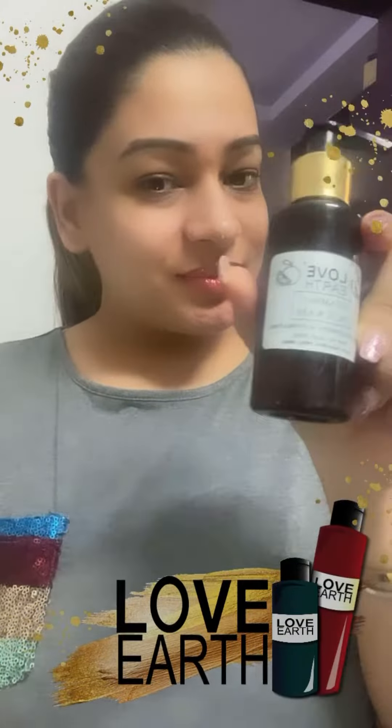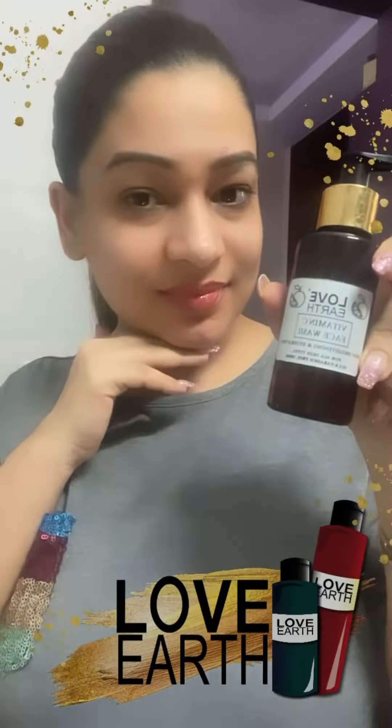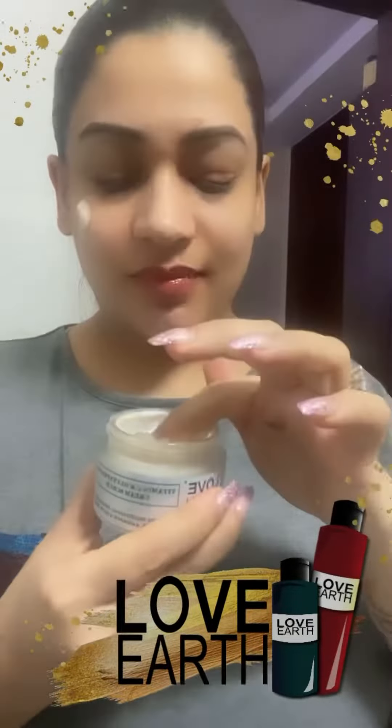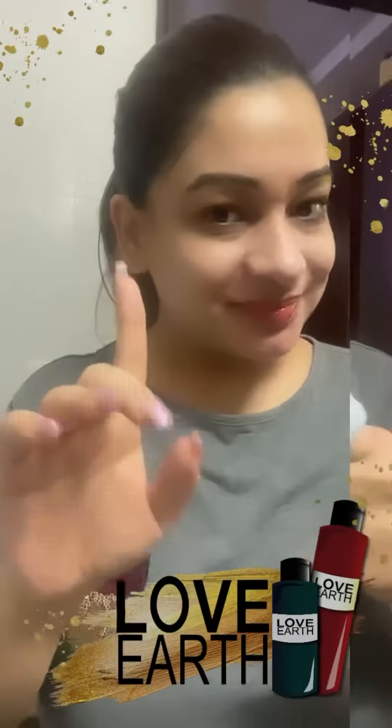Hi everyone, today I'll be sharing my favorite skincare products. I just washed my face with the vitamin C face wash from Love Earth, and now I'll be using the latest launch vitamin C scrub. I'm giving a good massage on my face — this can be used twice a week. If you have sensitive skin, don't rub too much.